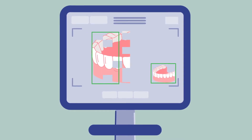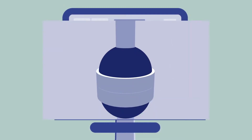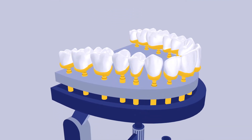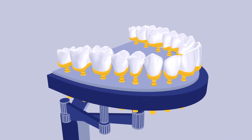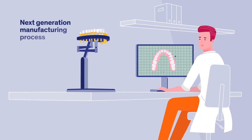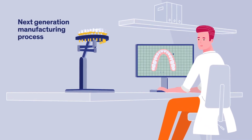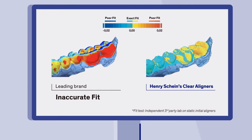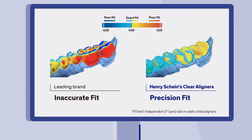Henry Schein's aligners are clear plastic trays manufactured specifically for the patient. The new technology used to manufacture the aligners makes them a superior alternative to direct-to-consumer options or other leading manufacturers. Independent lab studies reveal how the unique fit allows for high efficiency when tackling problems such as crowding and spacing.